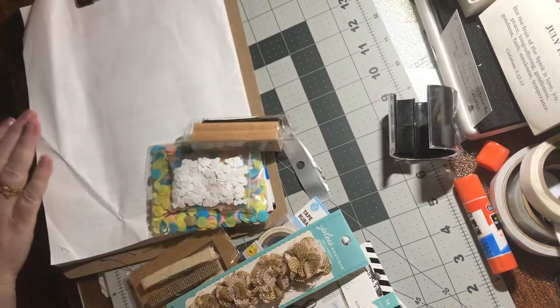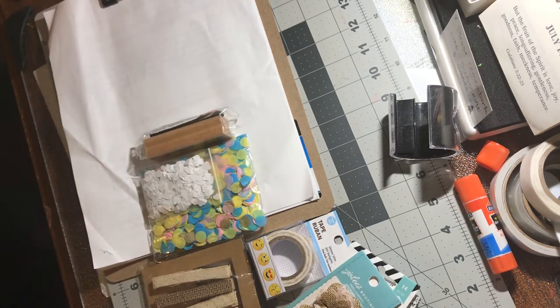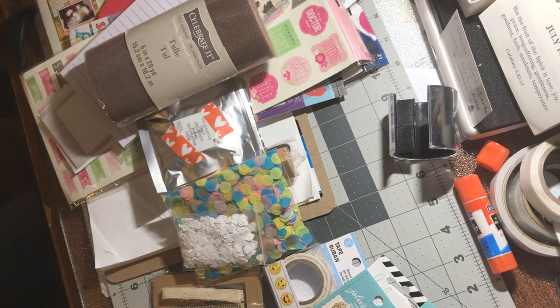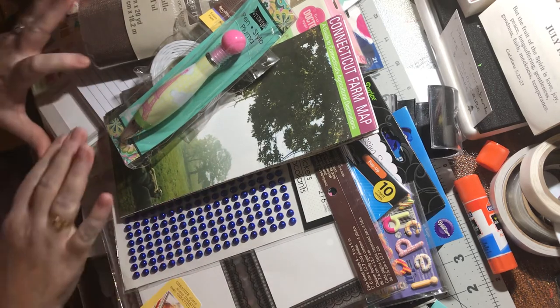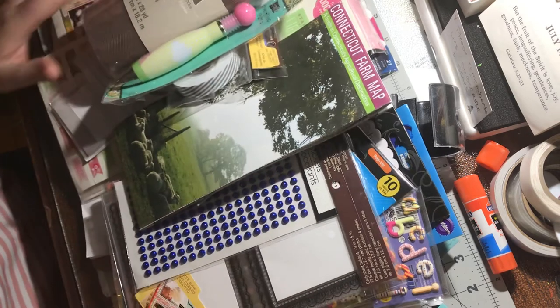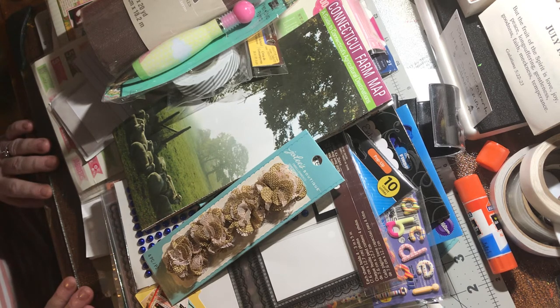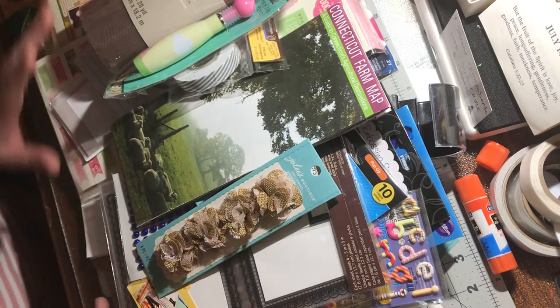So all that for $20, including the shipping — that's a lot of stuff. Oh my goodness. Lay it all on my bed behind me, because I'm up in my bedroom — that's where my craft room is. My craft section is this side of the whole wall — one whole wall. That is so well worth $20 including the shipping. This one I think is even better than Mindless Crafters, because Mindless Crafters was $29.99 plus shipping and handling on top of that, so that was $30, and I got probably about the same amount of stuff. I think this is a much better deal.